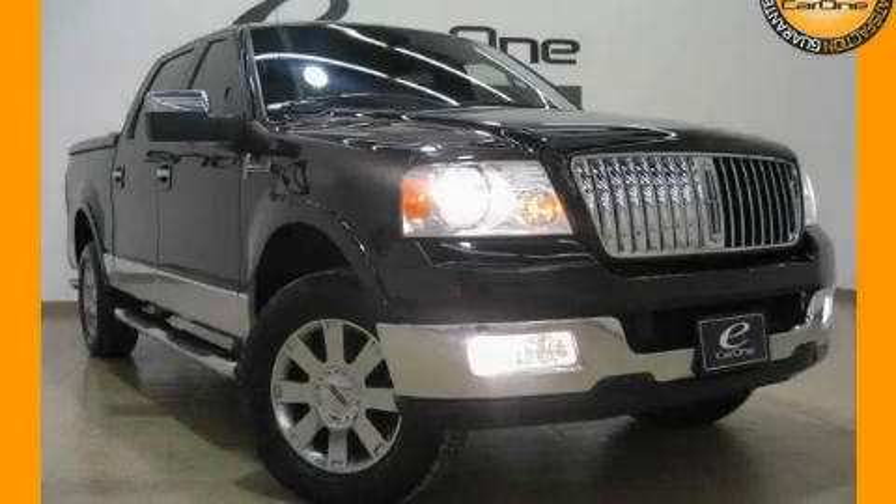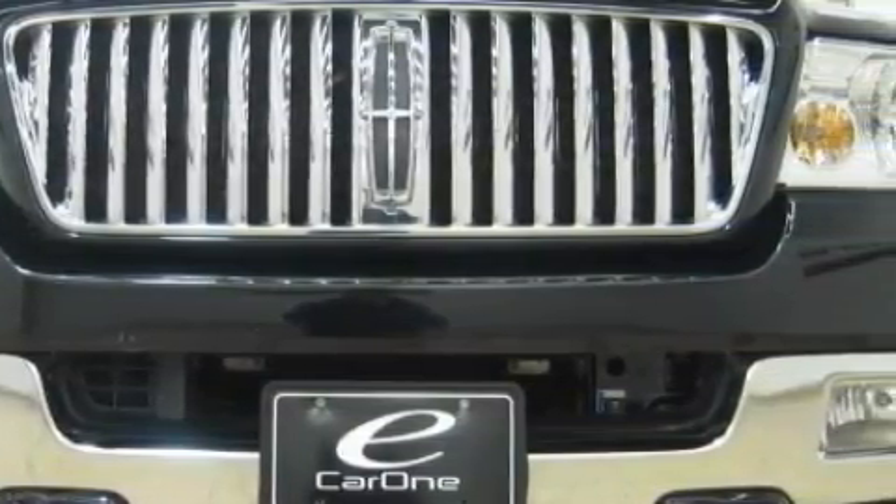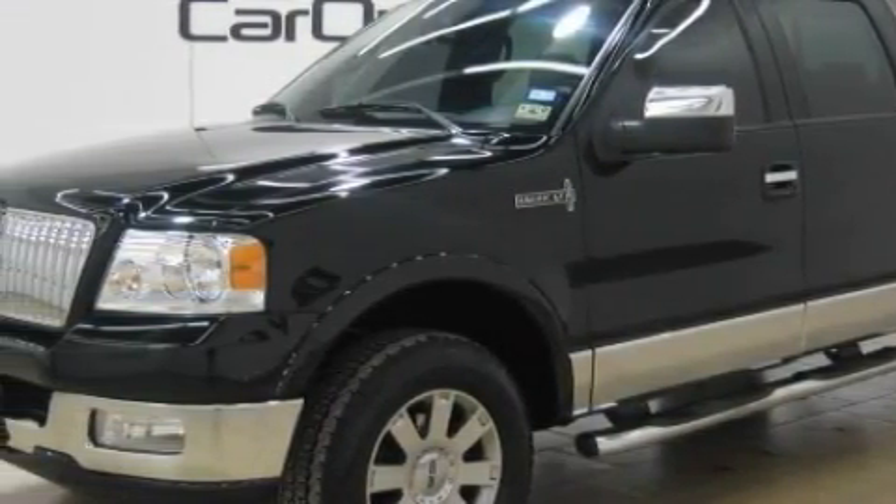This is a 2006 Lincoln Mark LT with a great fit and finish. This Lincoln's list of numerous features includes a heated driver's seat, memory seats, a rear seat DVD entertainment center, a CD player, airbags, and an anti-lock braking system.